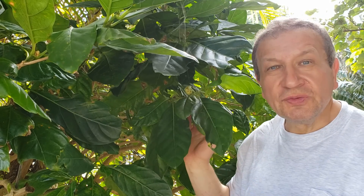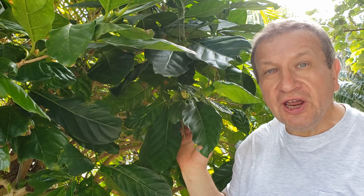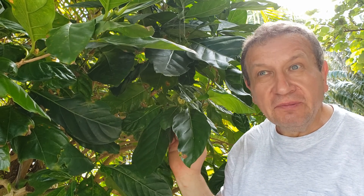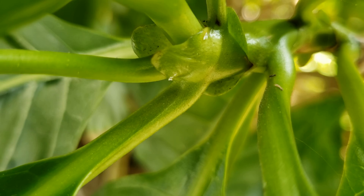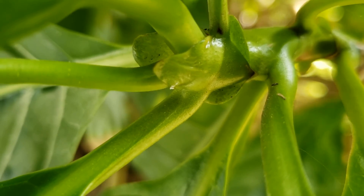Hello, look at this small tree which grows on the roadside on Iriomote Island. This is a tropical island, belongs to Japan but really close to Taiwan. From opposite leaves and interpetiolar stipules, you can easily say this is the coffee family.